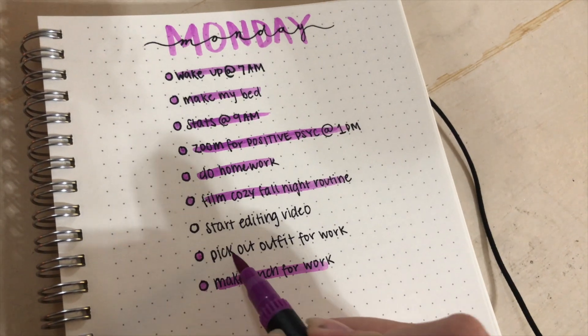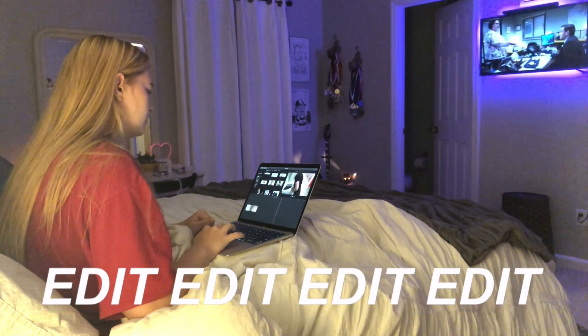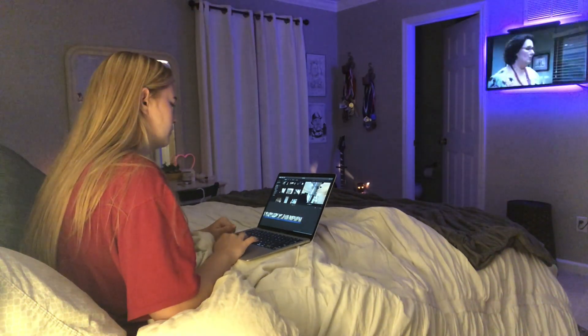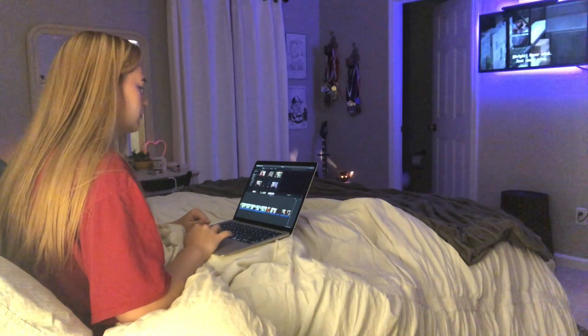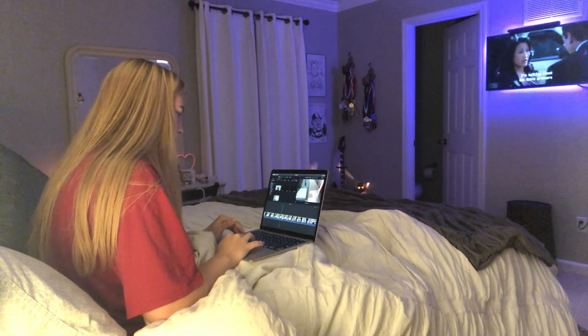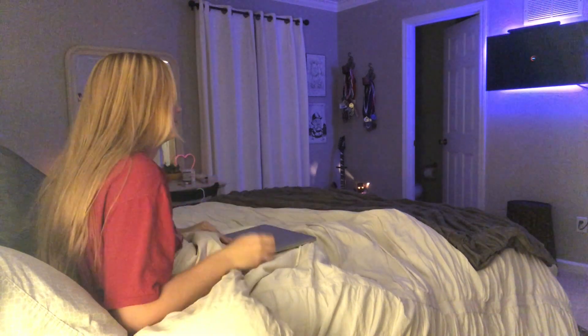I'm trying to pick out what top I want to wear to work tomorrow — I'll probably narrow it down later. Right now I'm going to talk with my boyfriend on the phone for a little bit, and then probably mess around on my computer and do some editing for this video.